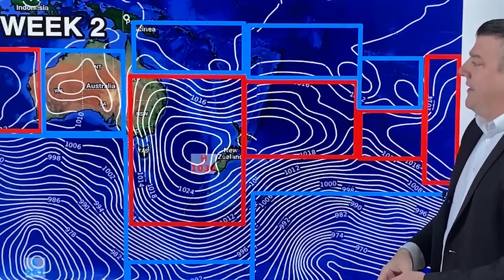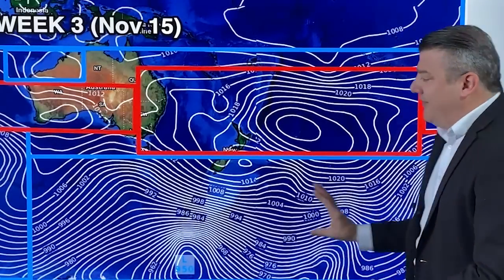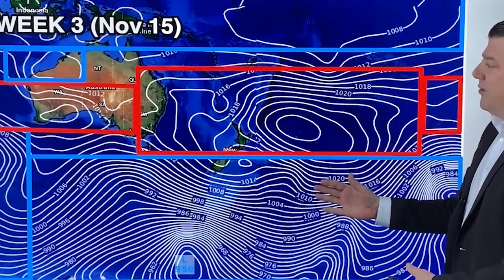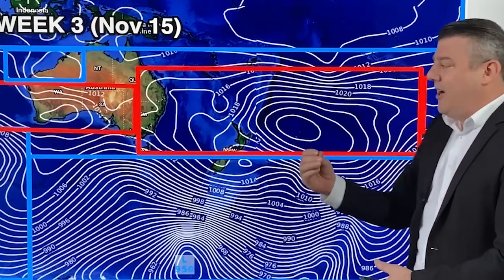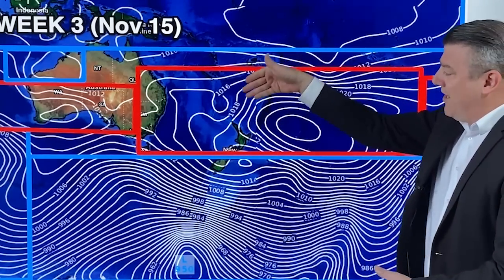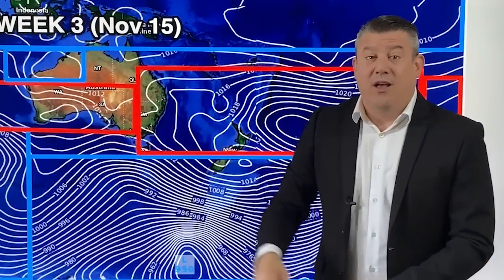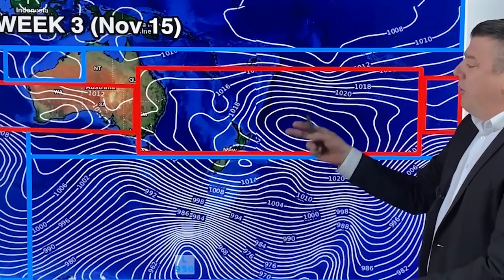Some low pressure up here in the tropics. By week three, the high pressure zone has become very narrow with a lot of low pressure in the Southern Ocean — that's quite normal heading into the middle part of November as we get into summer. There's also a lot of low pressure up in the tropics, but no storms — it's just low pressure. This suggests that as we go into the middle part of November, warm winds will be coming out of the tropics down to New Zealand and it will be mostly settled. Things also look more settled across Australia by the looks of it.